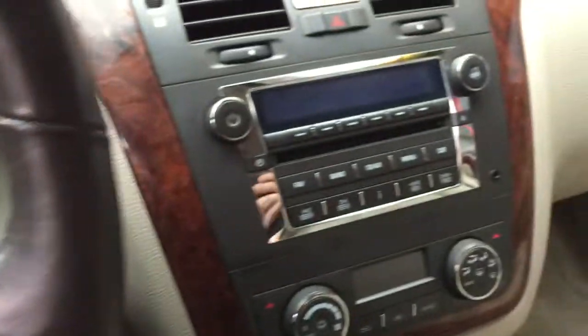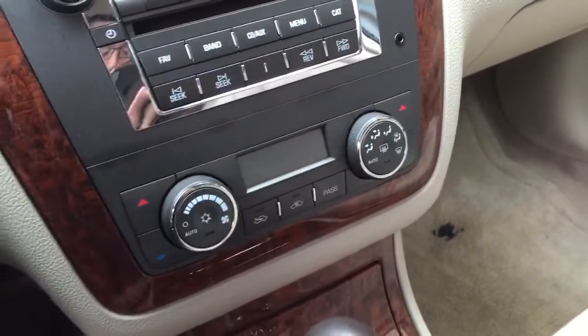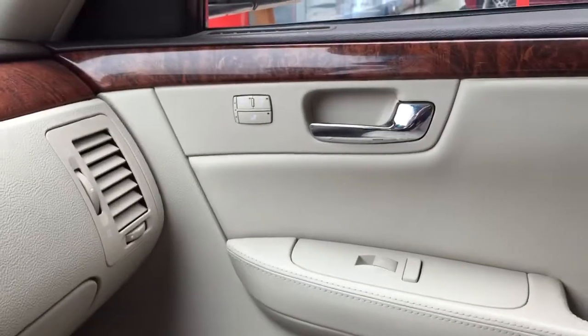Cruise control, steering wheel stereo controls, CD player with aux input for MP3, automatic dual zone climate control, automatic transmission, heated and cooled passenger seat as well.